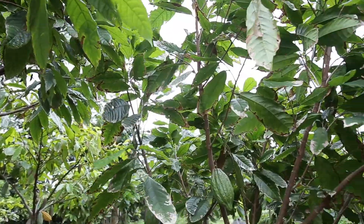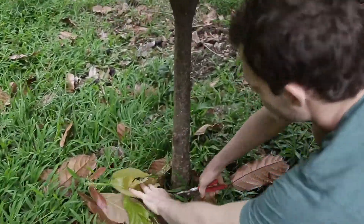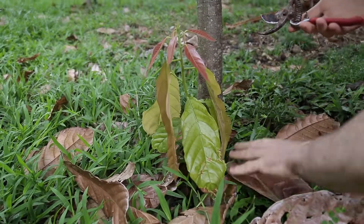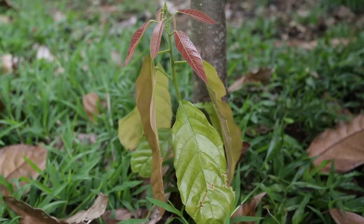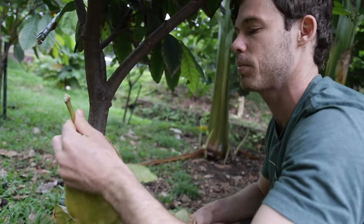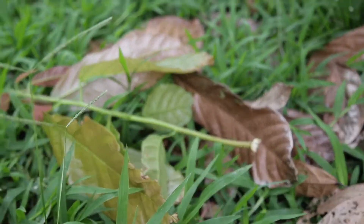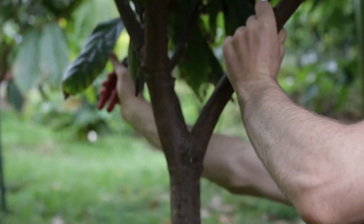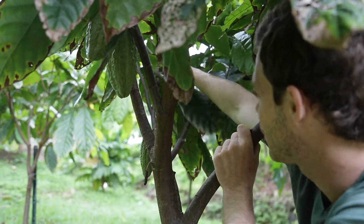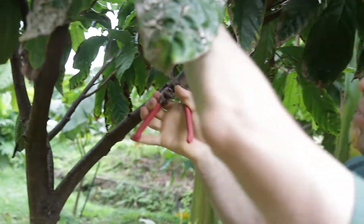Let's take a look at this guy right here — this is another chupon. They always do this, especially after you do a big pruning; you always get quite a few chupons coming out. You just clip them off just like that — you want the energy to go into the tree. And then you can see lots of little branches like this; you just want to take those off because it's going to become difficult to harvest. Anything inside, you just clean up really quickly.